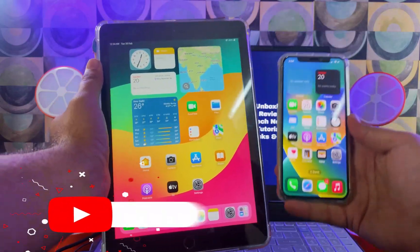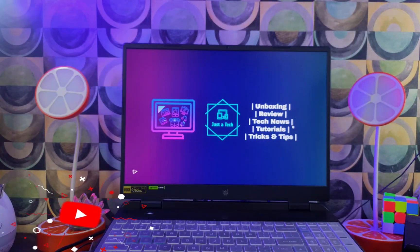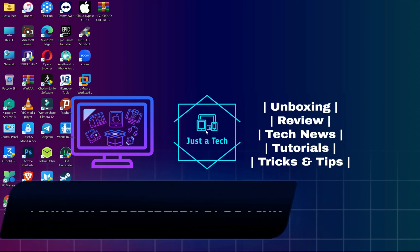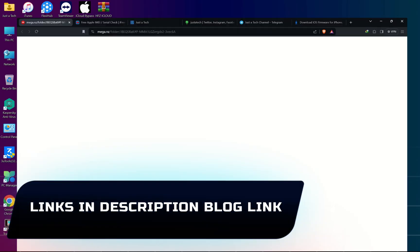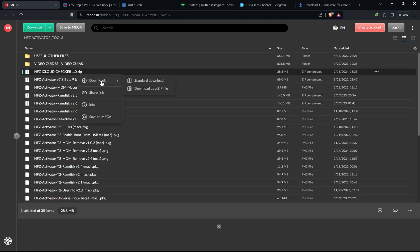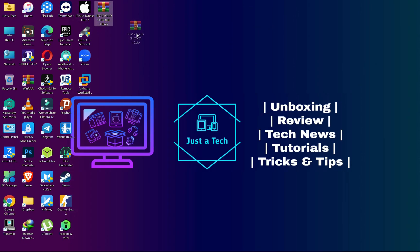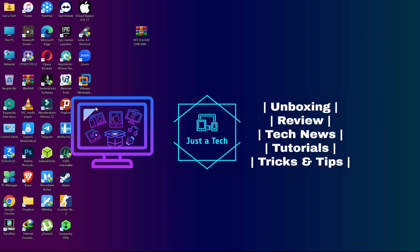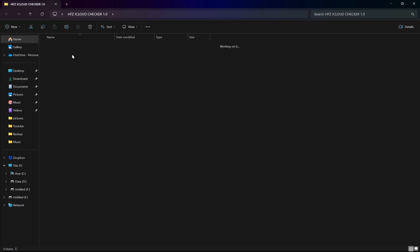This process and video applies to every model of iPhone, iPad, or iPod. Without further delay, let's start. First, you need to download the latest tool — the HFZ iCloud Checker. This tool helps you check the Find My Phone status and the iCloud status of any iOS device. The tool link is in my description, or you can go to my blog and download it directly from there.